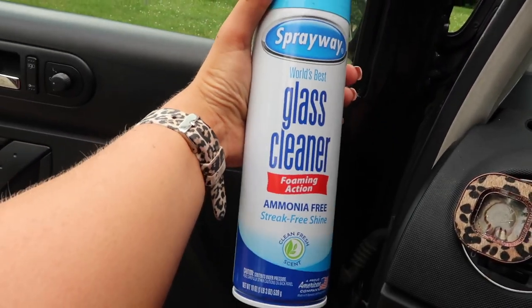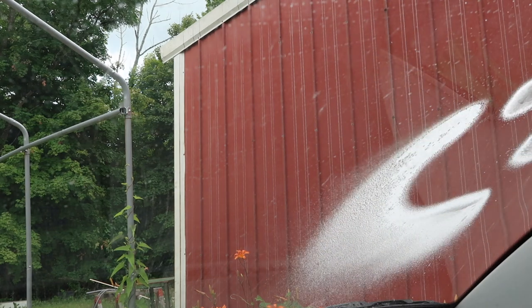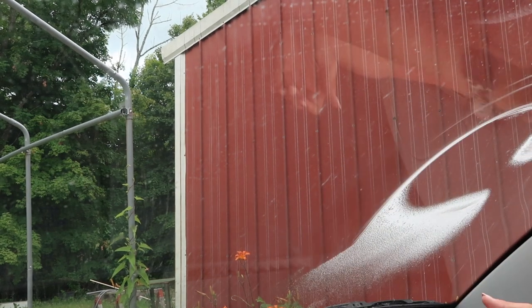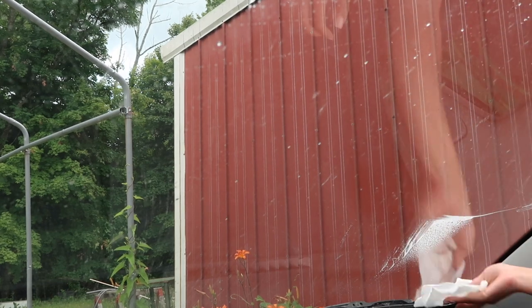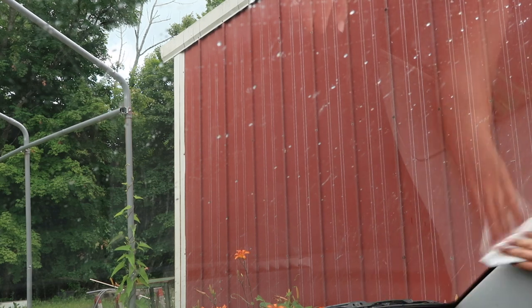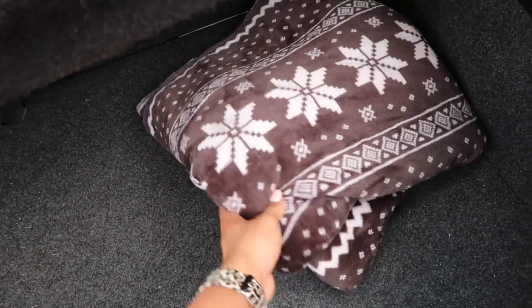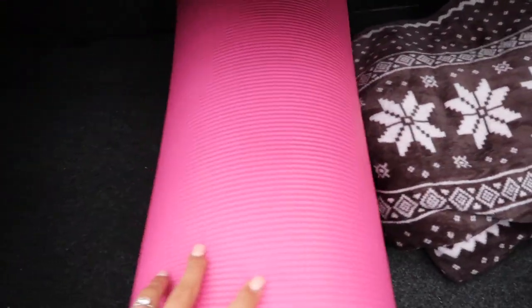Next, I took this glass cleaner and just cleaned the inside of all of my windows. After that, the inside of the car was finally cleaned and I was able to start adding my things back in.